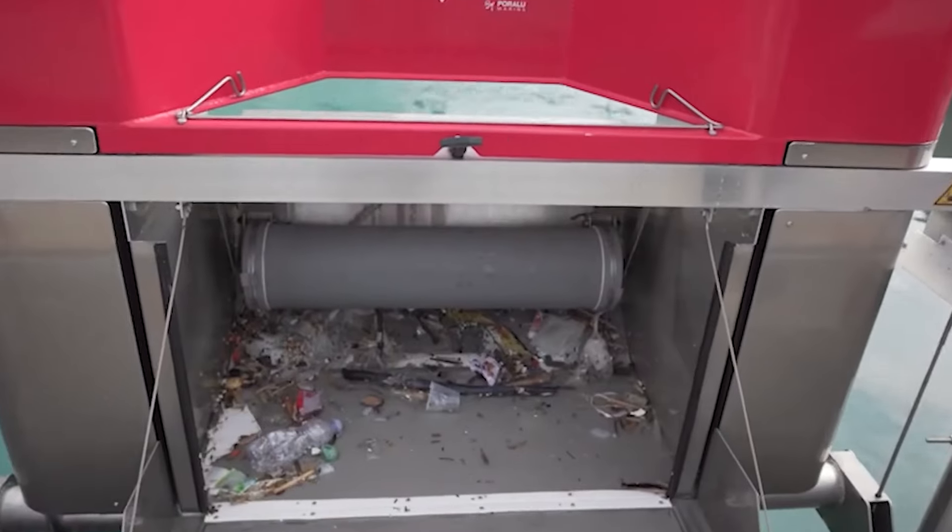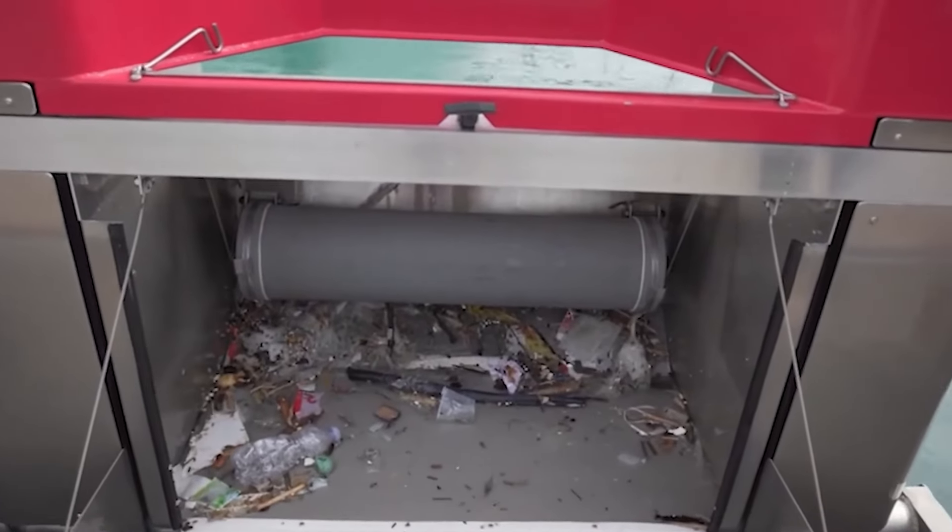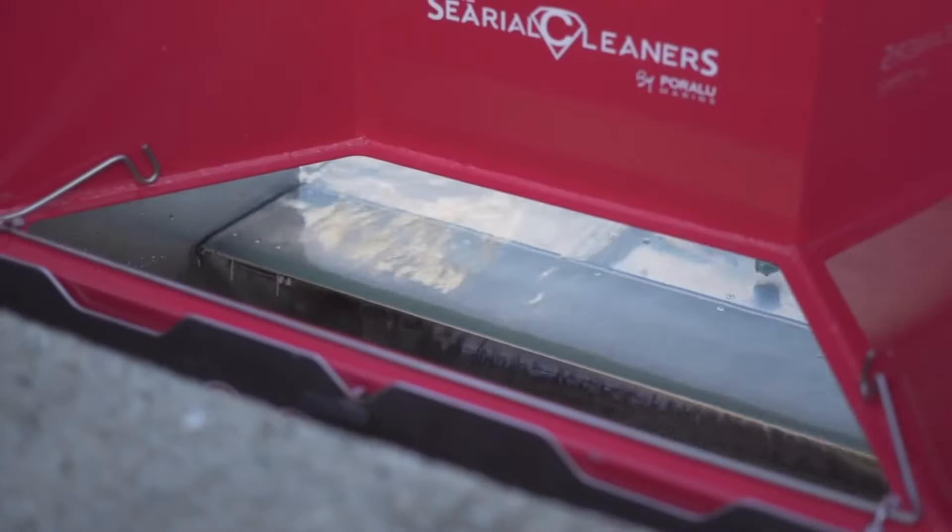It goes beyond the call of duty — not only capturing solid and liquid waste but also delicately handling microplastics as minuscule as three millimeters.